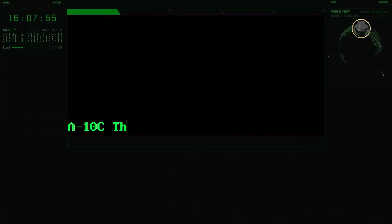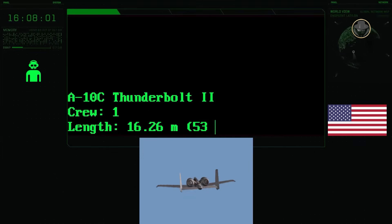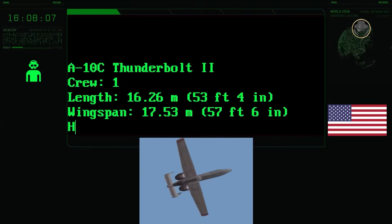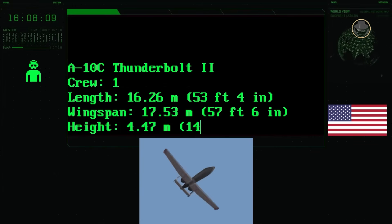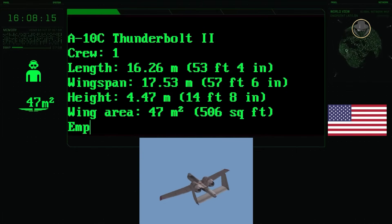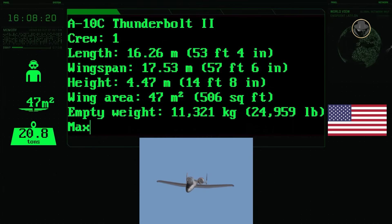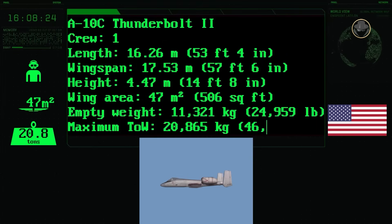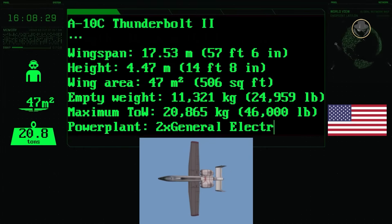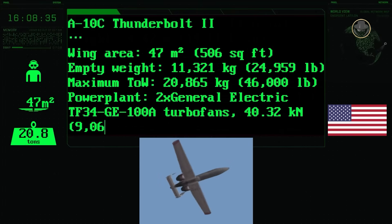The latest single-seat C version of the A-10 Thunderbolt II has a length of 16.26 metres, a wingspan of 17.53 metres, and a height of 4.47 metres. Its wing area is 47 square metres. The aircraft's empty and maximum take-off weights are 11,321 and 20,865 kilograms, respectively. Powered by two 40.32 kN General Electric TF34-GE-100A turbofan engines, it can reach a top speed of 706 kilometres per hour. The aircraft's range is 4,150 kilometres with a combat radius of 463 kilometres. The service ceiling of the A-10C is 13,700 metres — or 45,000 feet.